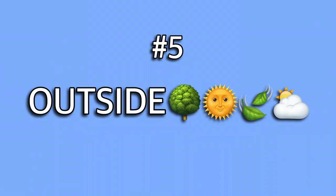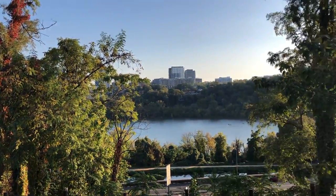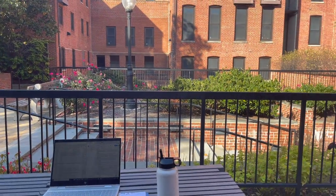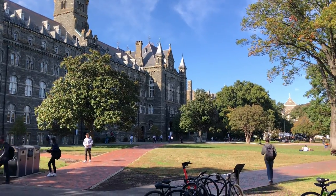Number five on my list is kind of broad but anywhere outside. Even though Georgetown is in the city, I have been very happy with how many outdoor spaces there are. There's the back of the Healey Family Student Center where you overlook the Potomac. There's the courtyard between Nevels and LXR, which happens to be where my laundry room is, so sometimes I get my laundry while I'm studying out there. There is Car Barn, which is home to Einstein Bagels, so you can get a bagel while you're grinding on that work and getting your vitamin D. And of course there are the lawns in front of Healey and Copley.